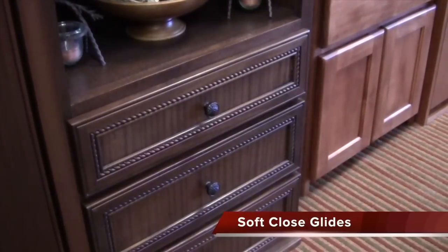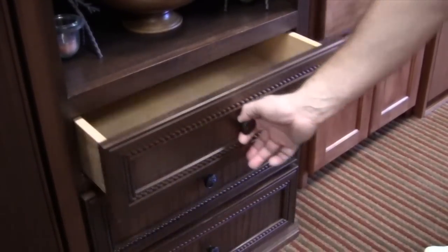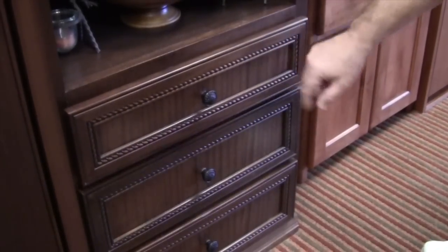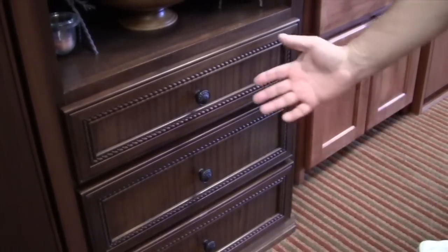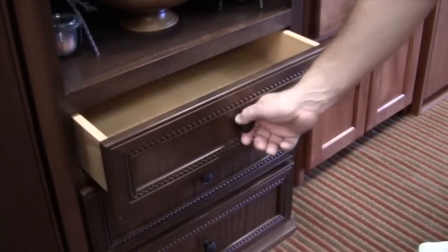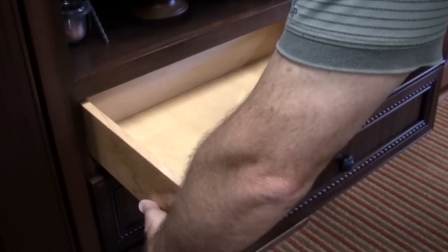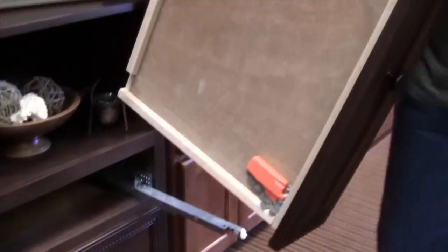I'd like to introduce you to our soft-close Gallery Series products. As I go to close this drawer, it's going to take over and just shut softly — just a fabulous set of glides. The drawer is easily removed from the cabinet by squeezing a pair of handles found underneath the drawer, and I'll show you what that looks like.